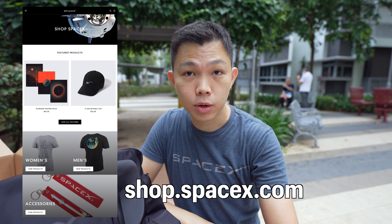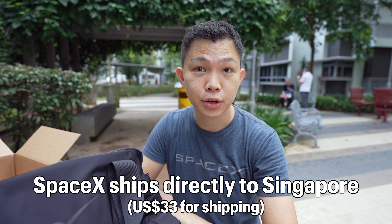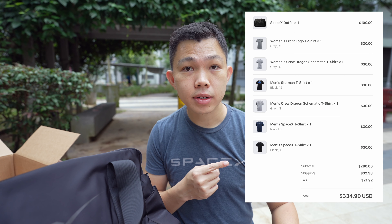The cool thing about the SpaceX store — I'll put a link in the description below — is that you can order from the US and SpaceX ships directly to Singapore. So if it ships to Singapore, I imagine it ships to many other international locations as well. I recently also made orders from the Tesla US store, which has a wider range of merchandise. Tesla US doesn't directly ship to Singapore, so I shipped it to a friend's place in Chicago and she'll mail it to me.